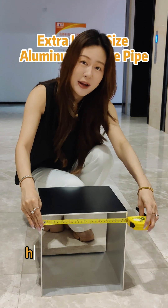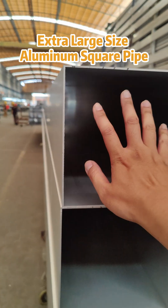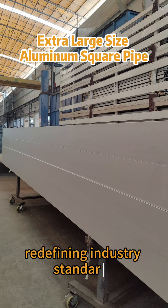In 100mm — have you ever seen such a big aluminum tube? Zhonglian Aluminum's oversized square tube profiles, redefining industry standards.